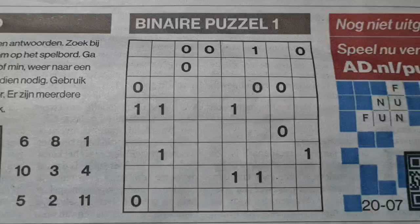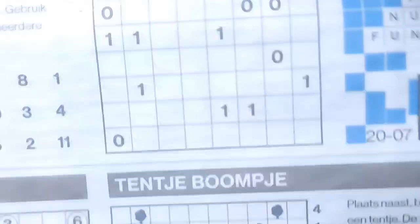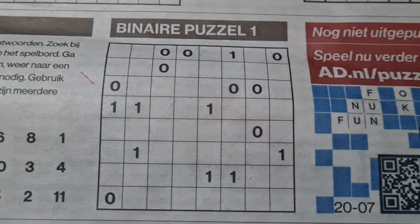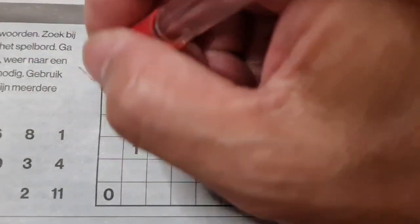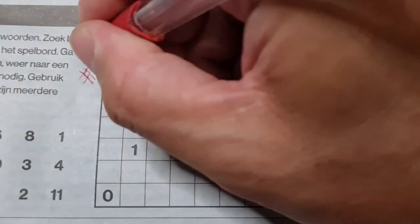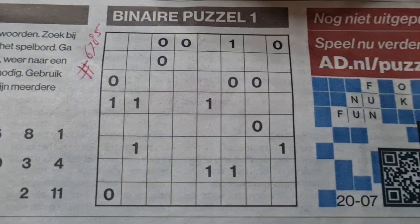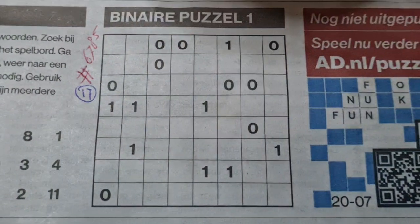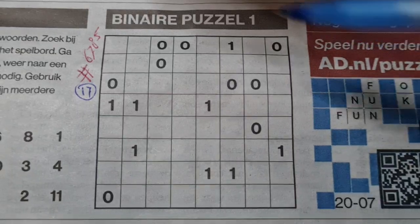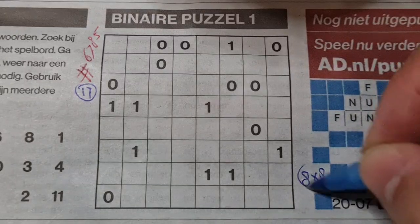Binary puzzle number — six, seven, eight, five. Apologies, I bumped the camera. Before I start, I always count the printed digits — this one has 17 printed digits. Now, what kind of binary puzzle is this? Let me count: one, two, three, four, five, six, seven, eight — it's an eight-by-eight binary puzzle.